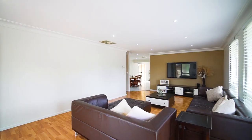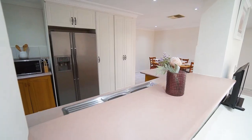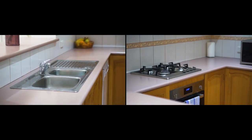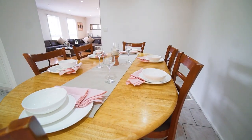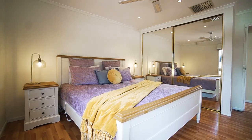Each bedroom supports a built-in robe and ceiling fans for a comfortable night's sleep. The kitchen boasts stainless steel appliances and a wonderful vantage point when entertaining. Ducted heating and evaporative cooling ensure comfort is year-round.